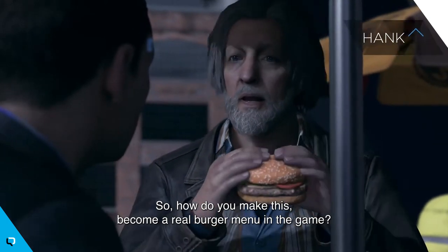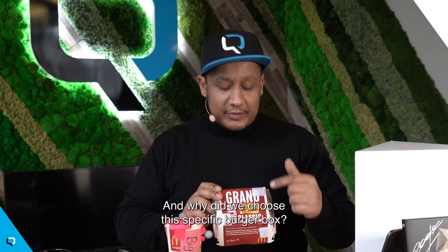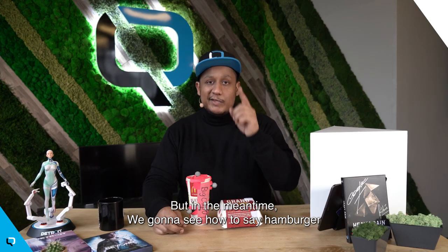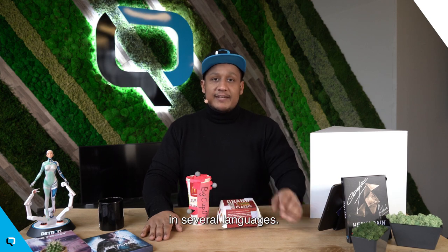So, how do you make this become a real burger menu in the game? And why did we choose this specific burger box? The answer is, I have no idea — I have to think about it. But in the meantime, we're gonna see how to say hamburger in several languages.